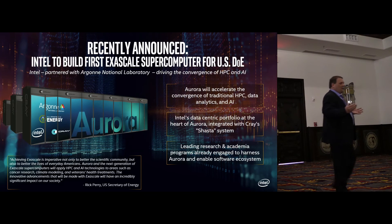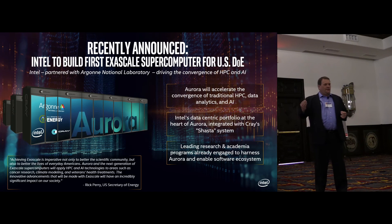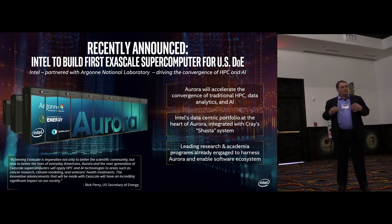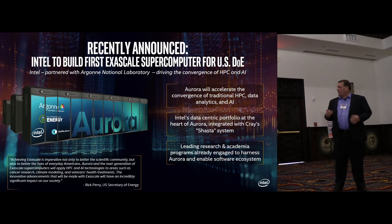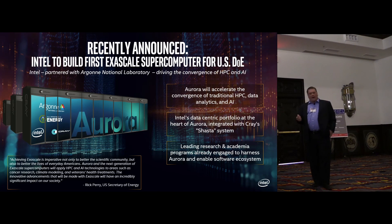With just a few minutes left and lunch ahead of us, building on the theme of convergence of HPC, AI, and deep learning, we announced with our friends at Argonne the A21 product, or Aurora. This will accelerate that convergence and is based on Intel products, reflecting great collaboration with the labs. With that, I'm going to end a little early and give you time to go to lunch. Thank you.